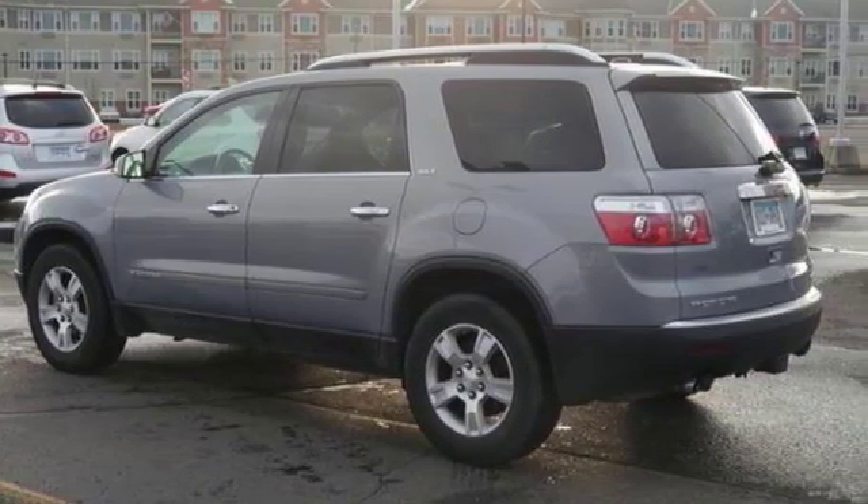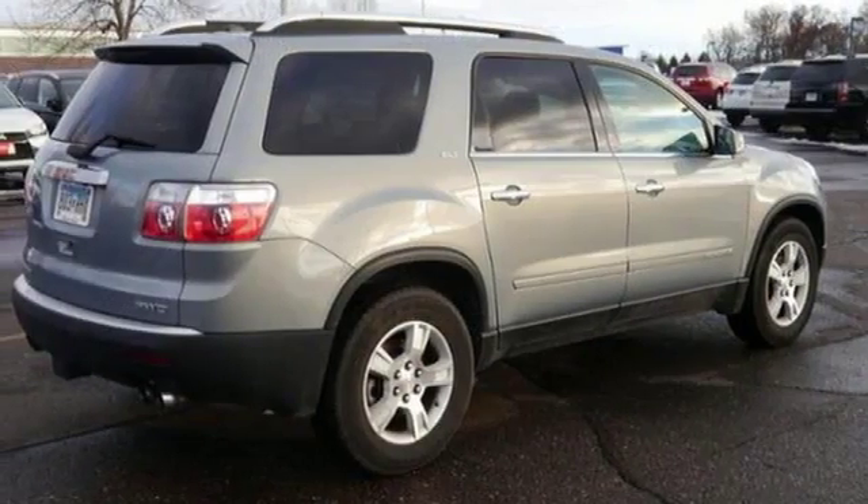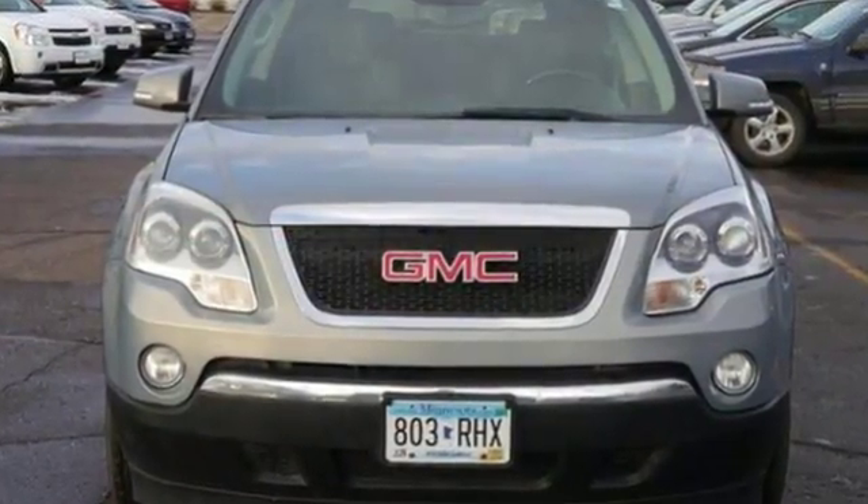With all-wheel drive power delivery, you won't let mother nature get the best of you. It features tinted windows, a backup camera, and boasts premium sound and heated leather seats. Come in for a test drive.